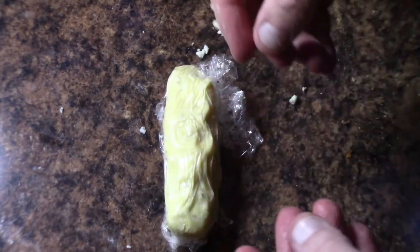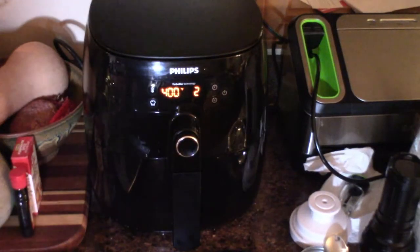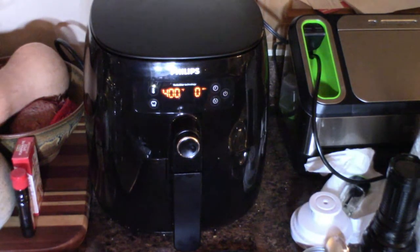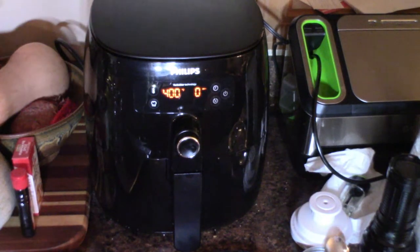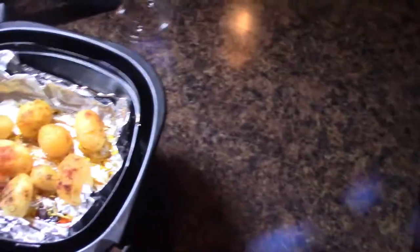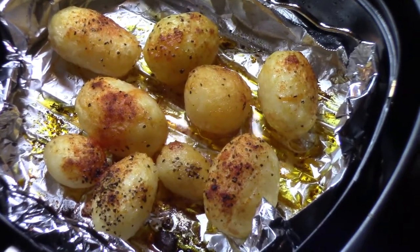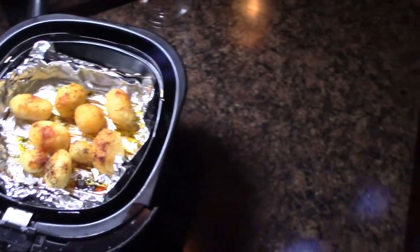It's really incredibly good — it adds so much flavor. It's done! Let's see what we got. Let me take the placemat down, and look at those potatoes.